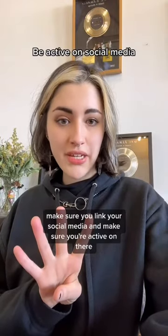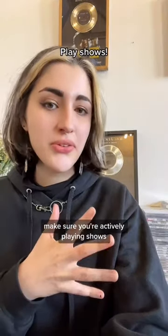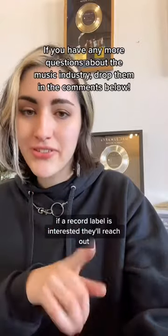Make sure you link your social media and make sure you're active on there. You can also include a short bio, but it's not necessary. Make sure you're actively playing shows and do include information about upcoming gigs. And lastly, be patient. If a record label is interested, they'll reach out.